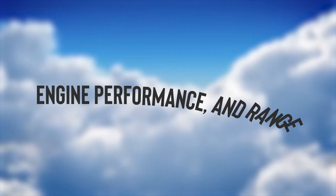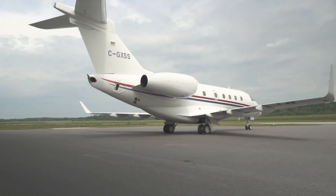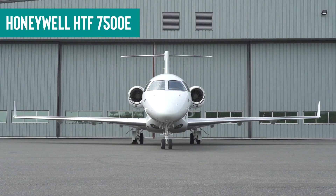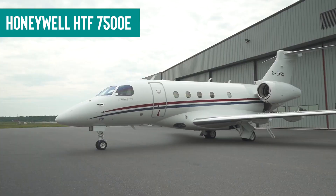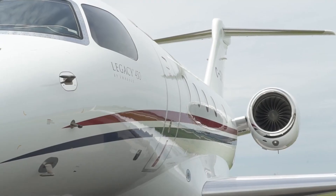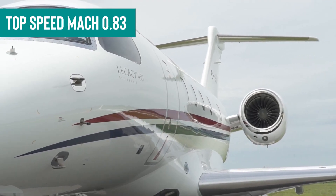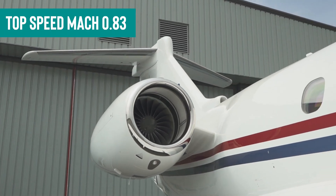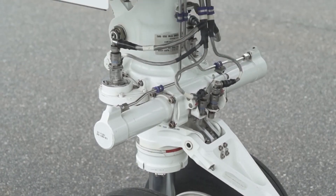Engine performance and range: The Embraer Legacy 450 is powered by twin Honeywell HTF 7500E turbofan engines, which are marvels of modern engineering. These engines are not only powerful, propelling the aircraft to a top speed of Mach 0.83, but they are also models of efficiency, making them the jet-setters of the aviation world.